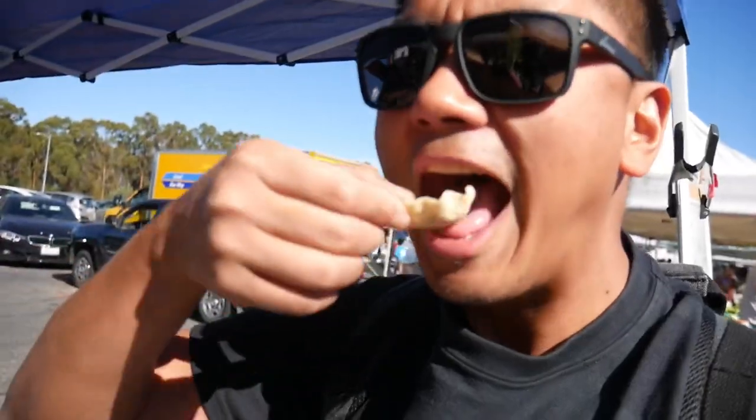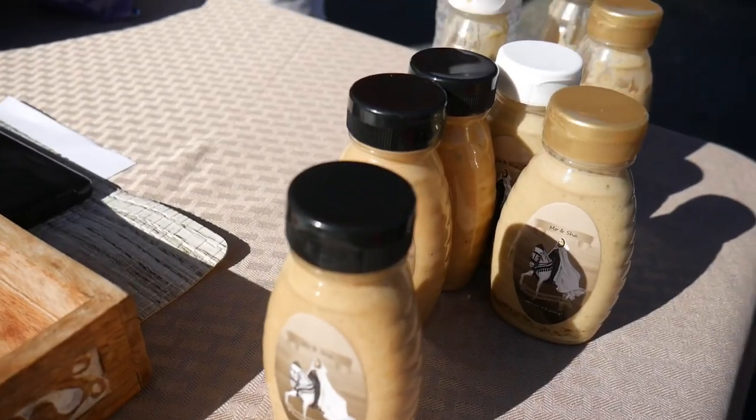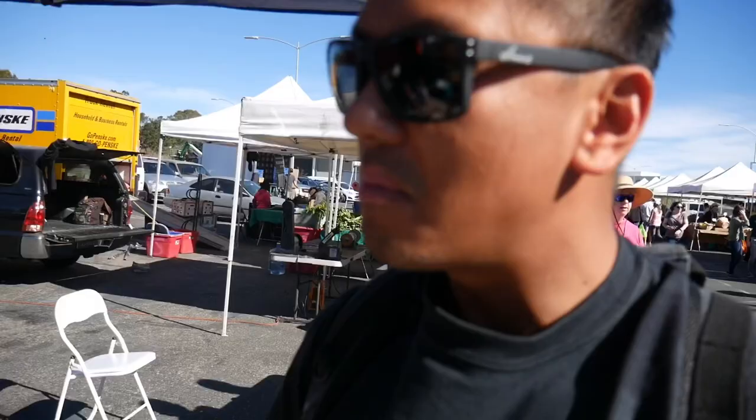Alright, I've tried the medium, I've tried the hot one, and here's the mild one. I'm a big spicy person, as you know, but I want to try it all. The mild one is like your salad dressing. That's good.